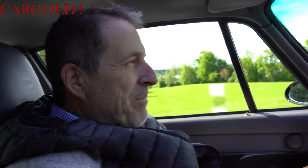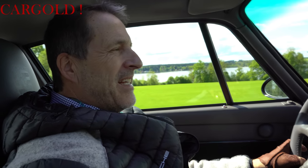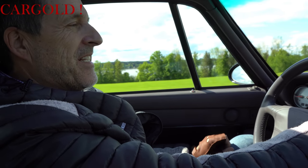Ja, das hier ist ein Porsche 993 Turbo S. Ich hätte ihn mir früher gerne kaufen wollen, aber hatte das Geld leider nicht. War früher totaler 993-Freak. Das war zu der Zeit, da war ich selber 30 Jahre alt. Und dass ich jetzt bei einem originalen, ganz wenig gelaufenen 993 selber fahren kann, hätte ich gar nicht gedacht.